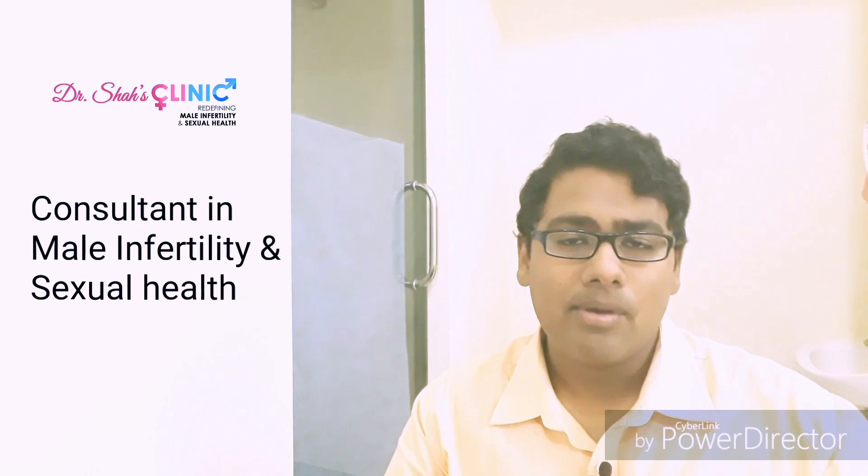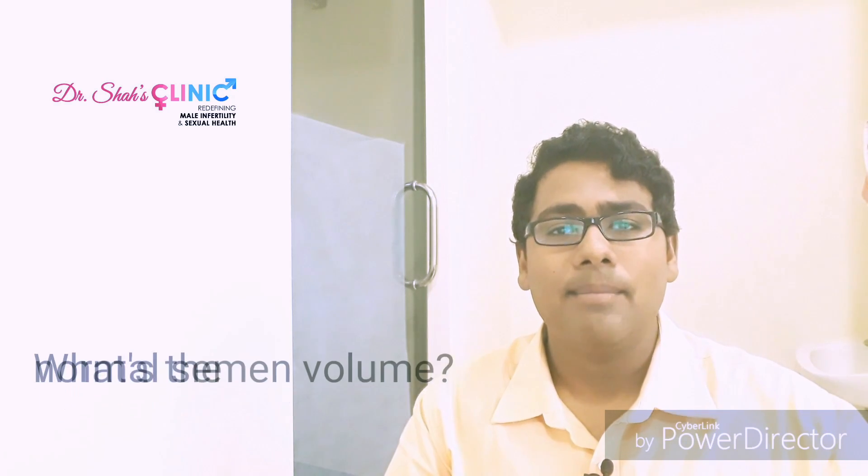One of the most common questions I get from my patients is: what's the normal semen volume in my semen test?